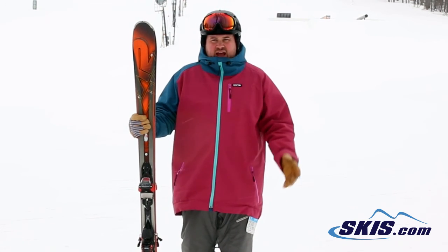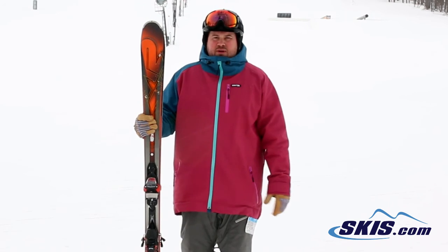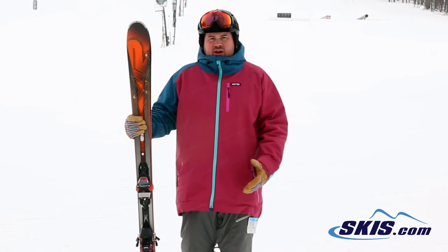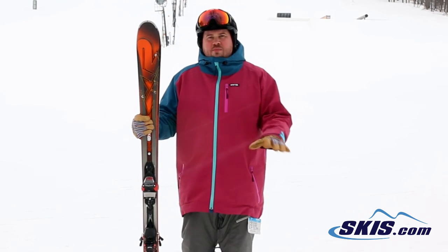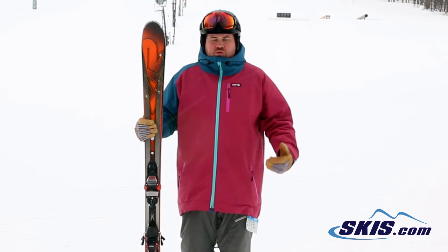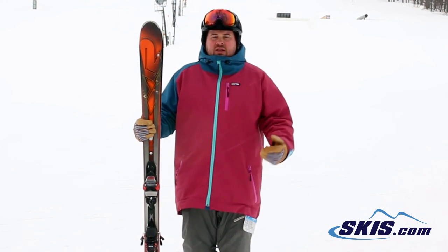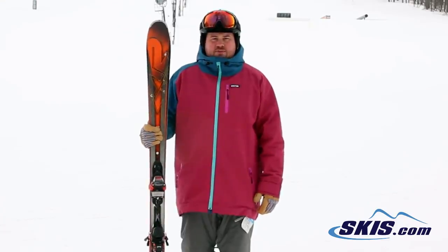Where this ski is really going to excel is that kind of advancing beginner to entry level intermediate skier that's really looking to improve their skiing. It's definitely a great confidence builder. It's most at home on kind of the slow to medium speeds. At higher speed it does get a little wobbly, but for an intermediate that wants to go out there and really kind of experience more of the hill and push their ability, hit those kind of advanced levels, it's going to be a ski that provides a lot of confidence and helps get you there.